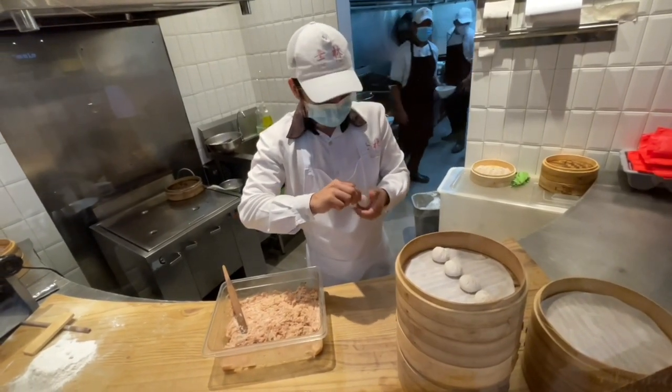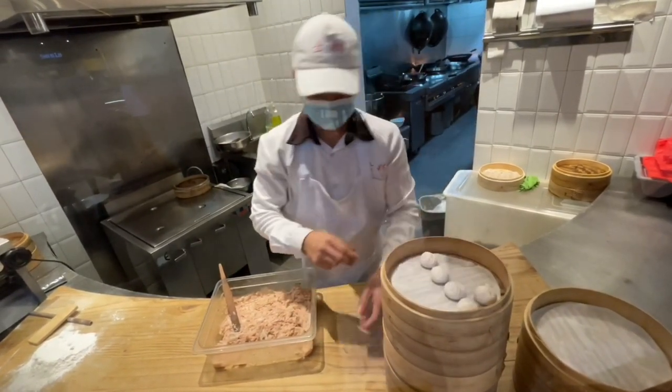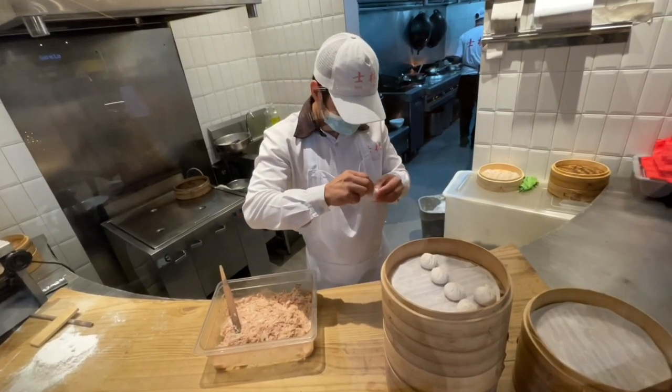The dumplings are made to order, and with the open kitchen setup, you can watch the trained chefs as they put together your order.